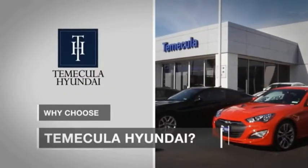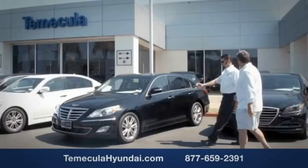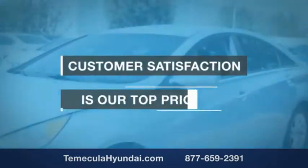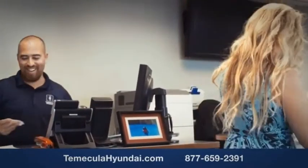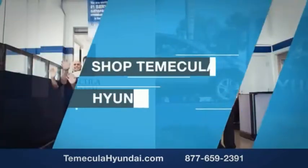Why choose to make it a Hyundai? It's simple. Buying a car is a big financial decision, and knowing you're working with a team you can trust is important. Customer satisfaction is our top priority. You want to work with a team that has integrity and passion — people you can trust. Shop to make it a Hyundai today.